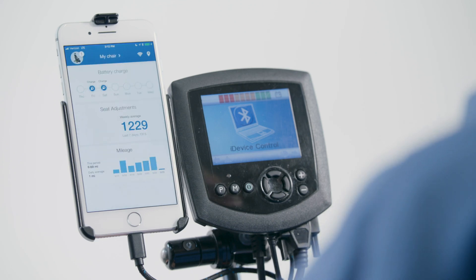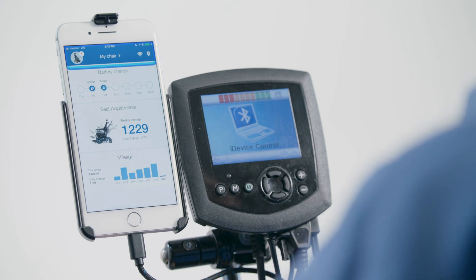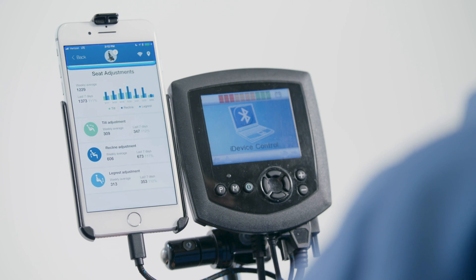Then being able to go to the next section: seat adjustments. This one's funny to me — I didn't realize that I make that many adjustments over a week's period of time. So yeah, it's sort of nerdy and cool to just see what I'm up to and what I'm doing.